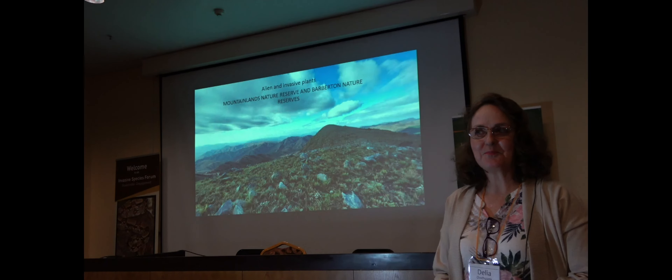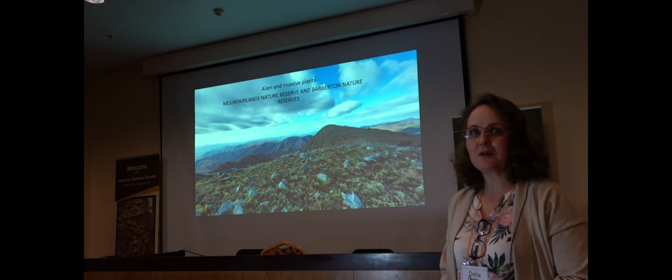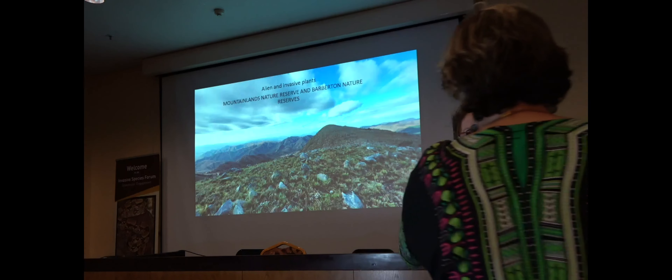I'm actually more involved with the botany there. I've got a small herbarium for the Mountainlands Nature Reserve under Tim Cook and Bottle Wash of that establishment.